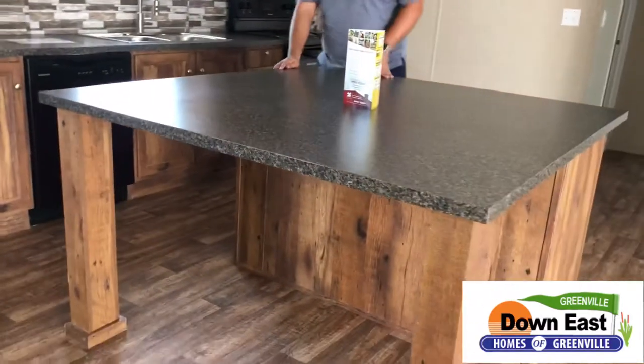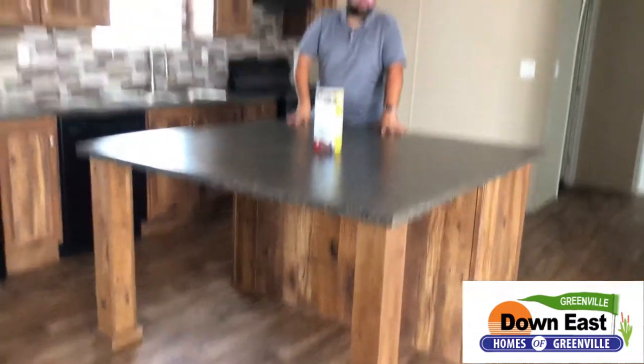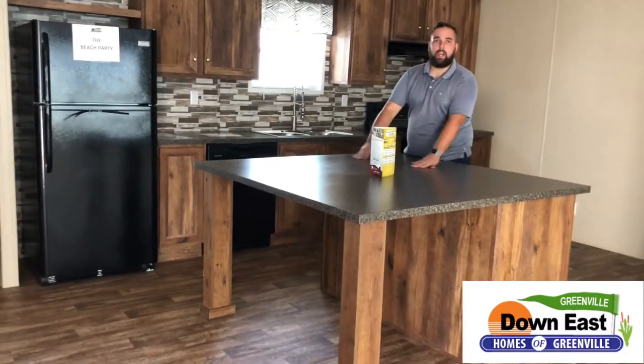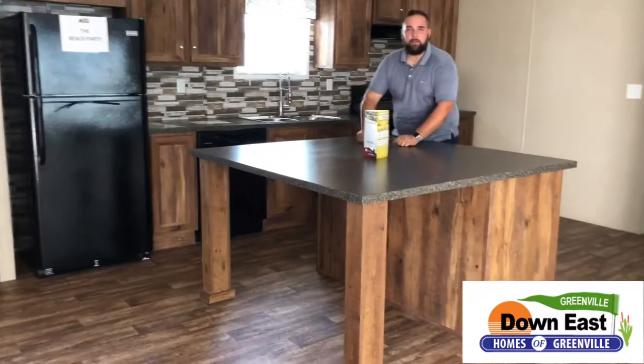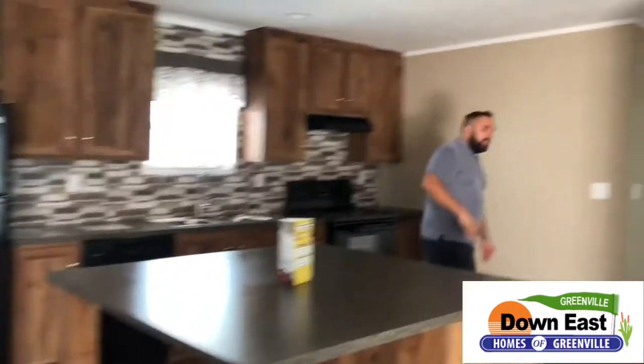I want to show you this massive island — there's enough space to fit probably four bar stools underneath it. It's perfect for the kids to eat breakfast in the morning, and if you're a baker, this is your island right here because you've got plenty of room to roll out dough.